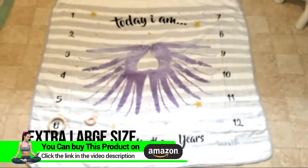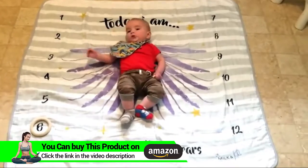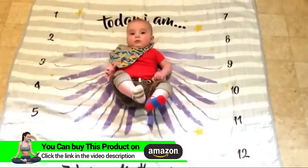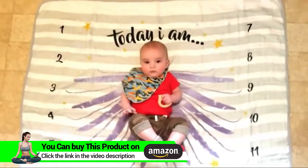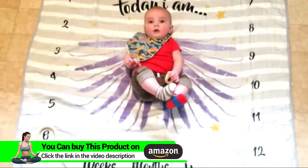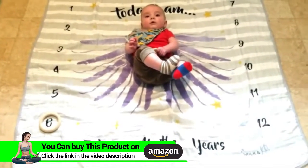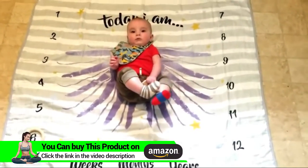And I absolutely love it, so I'm about to put my baby on it. It's so cute — I love how it looks like he has wings. This would be a great baby shower gift too. I wish I would have found it earlier, but he's six months old today, so it works out perfect.